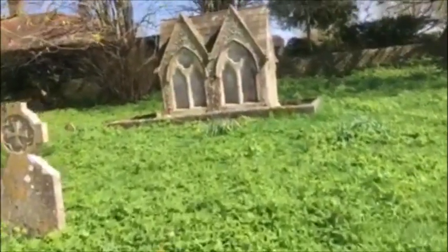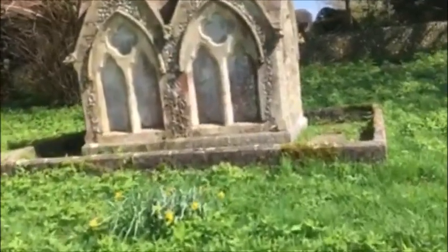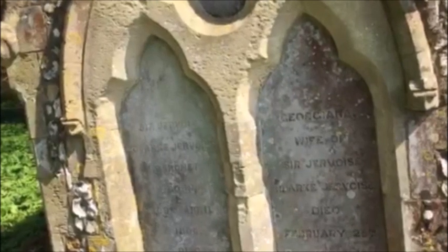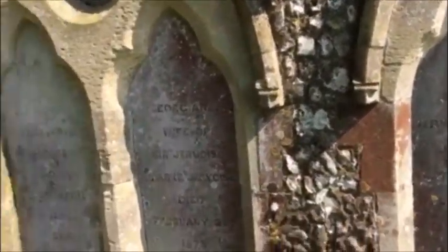You can see we're coming up to a family vault, just in the corner of the churchyard. Names read on the outside: Sir Javose Clark Javose, Baronet, Georgina wife of Sir Javose Clark Javose, Major Javose, and Sir Arthur Henry Clark Javose.